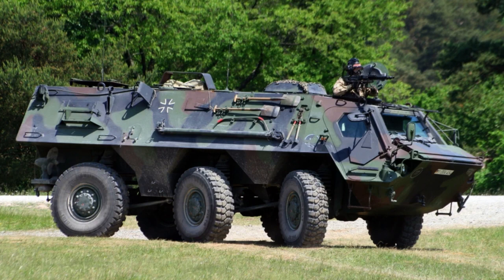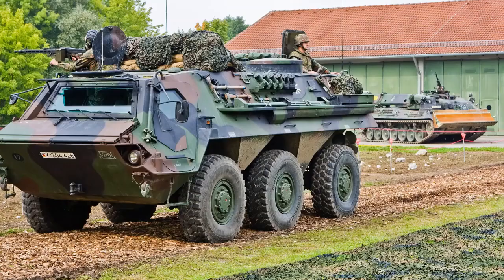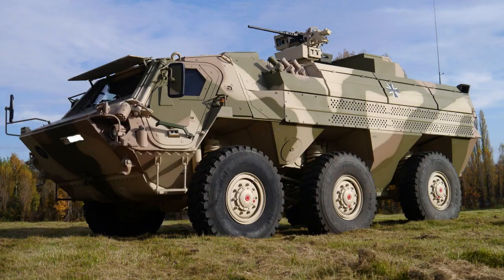With its innovative 6x6 wheel configuration, robust armour and advanced technological features, the T-PZ Fuchs combines superior protection with the agility required to navigate challenging terrains. Whether utilised in peacekeeping missions,